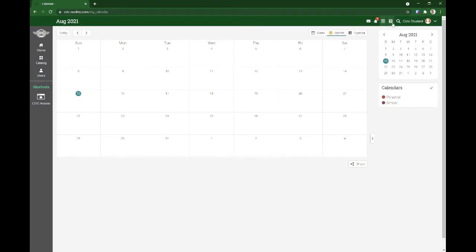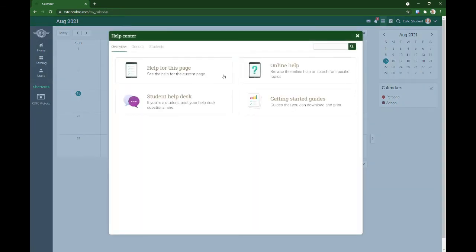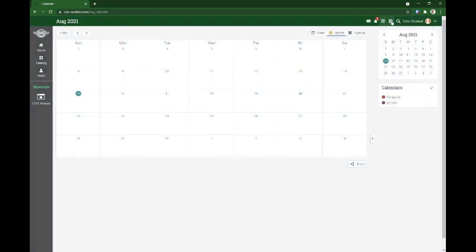This might be useful kung kayo ay ma-organize sa inyong pag-aaral. One thing na kagamit-gamit rin is the help button.